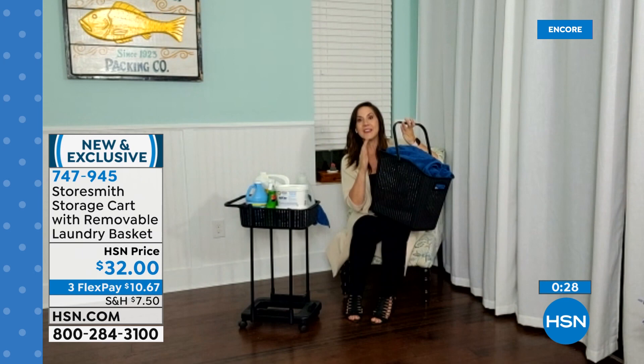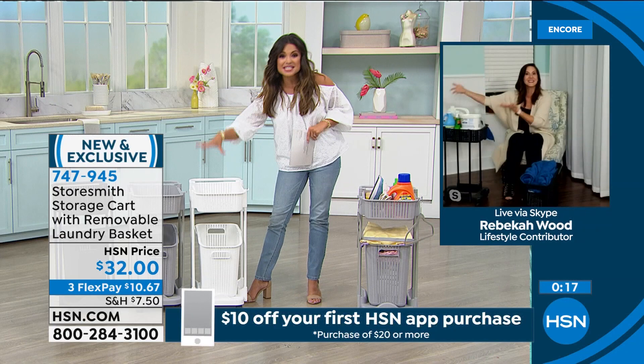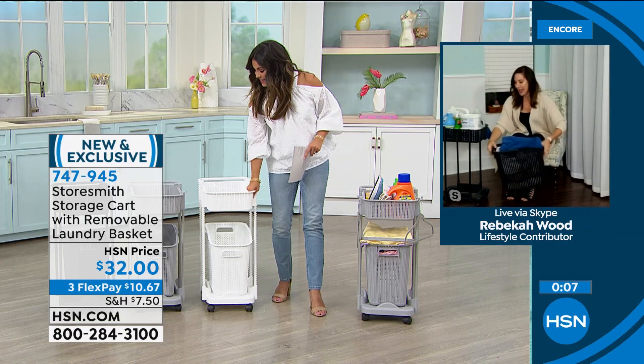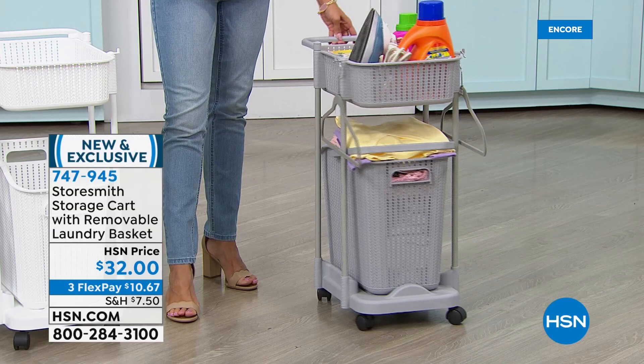Not having to carry the clothes — I would pay a million dollars just for that alone. Nothing makes me more mad than when I have perfectly folded clothes, I'm carrying them, and they fall, and I have to refold them. And I do not like laundry enough to have to do it twice! I love the fact that this is on wheels. Think outside the box — remember this is so strong and durable, but the best thing about it is the basket weave: it's pretty, it's gorgeous, and it's going to add so much decor to an area we don't really like to be in.